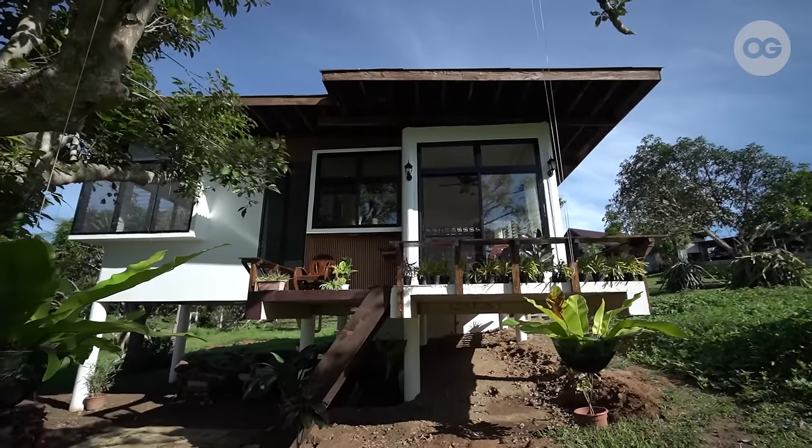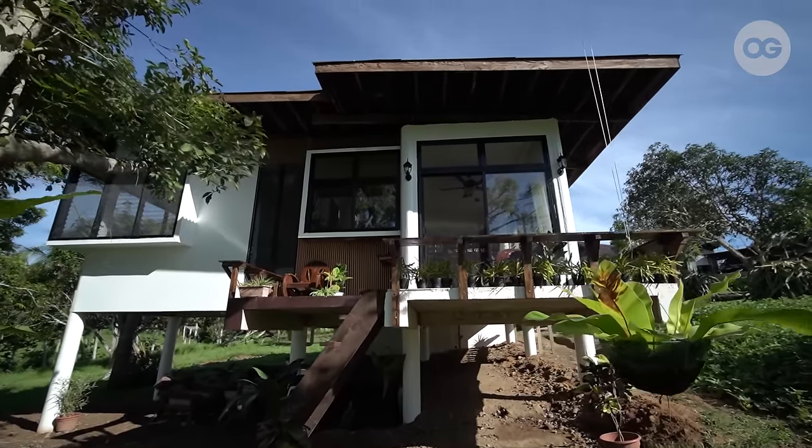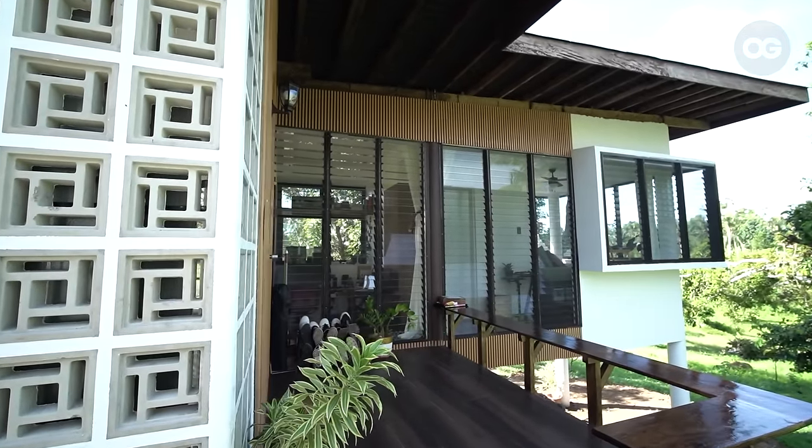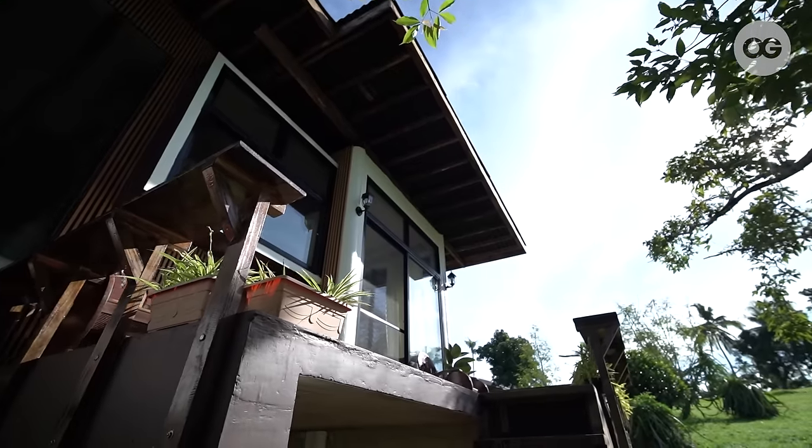This house is built on a concrete foundation and we added wood accents which are gemelina and santol, and we got these wood from Typhoon Odette.